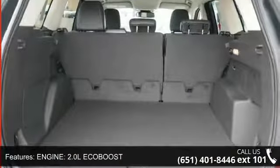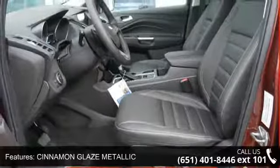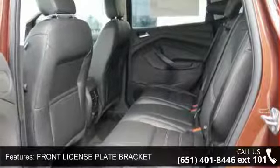Additional features include a Navigation System, 4-Wheel Drive, heated driver and leather seats, finished in Cinnamon Glaze Metallic with a Front License Plate Bracket. This vehicle shows low mileage and has a smooth ride.